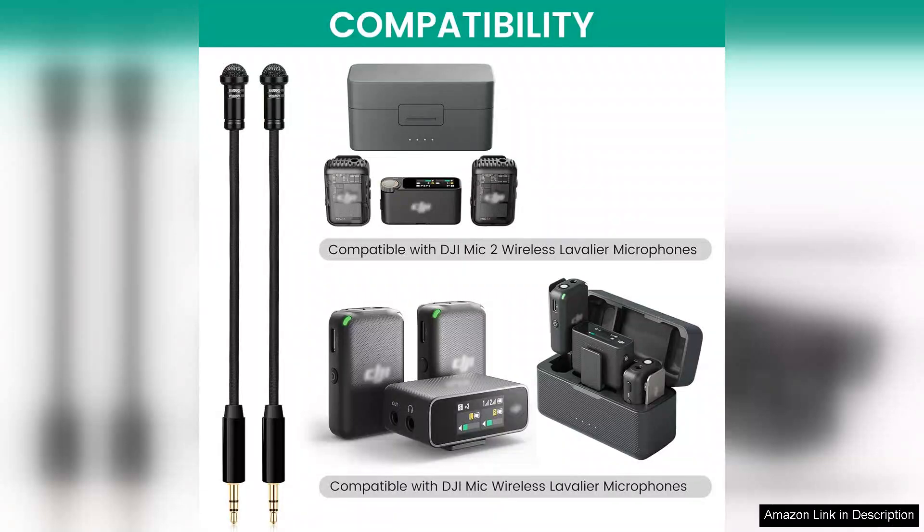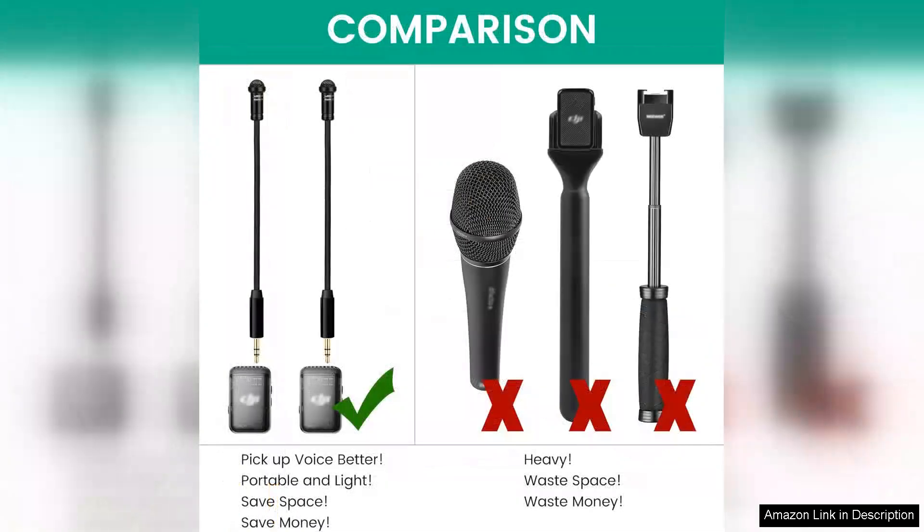First off, the build quality is impressive. The microphones feel sturdy and well-constructed, which is essential for regular use. Each mic comes with a windscreen, ensuring clear audio even in breezy conditions. The handheld design is comfortable, making it easy to hold during interviews or presentations.